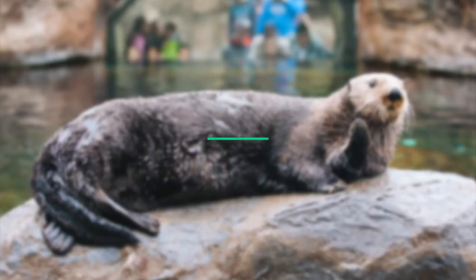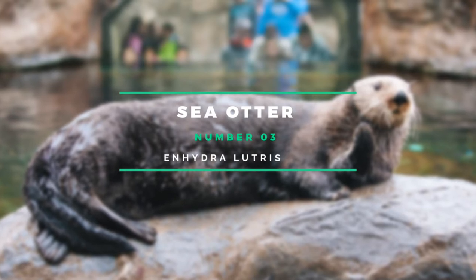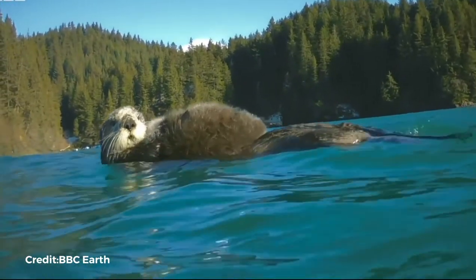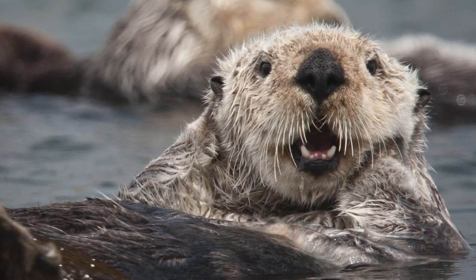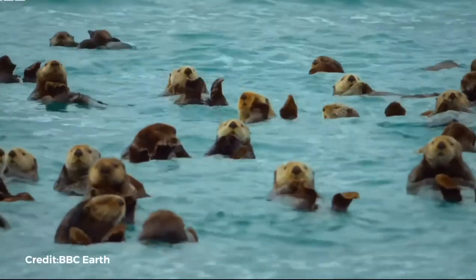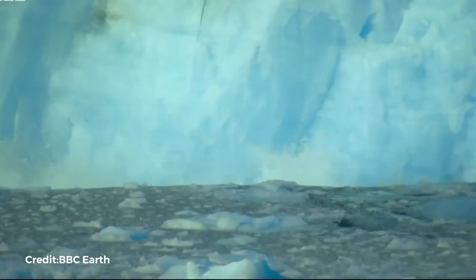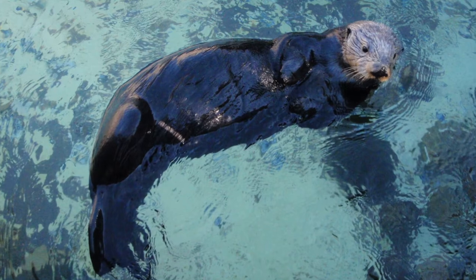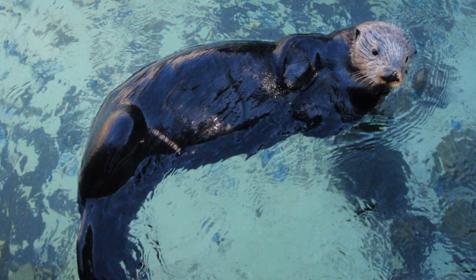Number 3: Sea Otter. Sea otters are a keystone species that serve a critical role in maintaining the ecological balance of coastal habitats in the northern and eastern North Pacific oceans. They feed on invertebrates such as clams and sea urchins, which would otherwise run rampant and eat entire kelp forests. Kelp forests are vital for various reasons, including providing food and refuge for a variety of marine species and birds, storing carbon dioxide, and protecting coastal areas from storms.